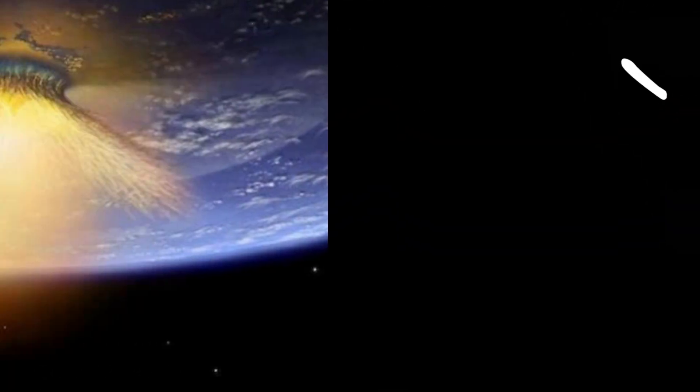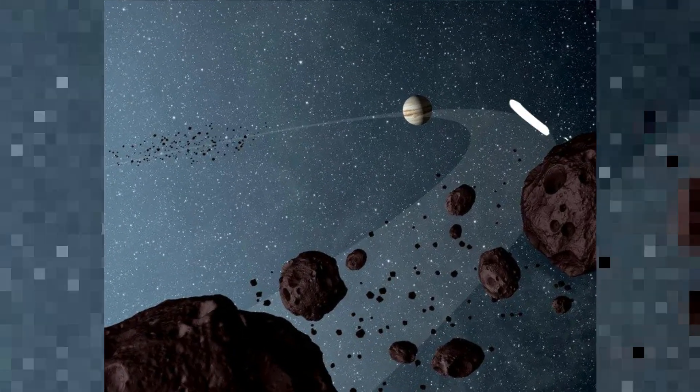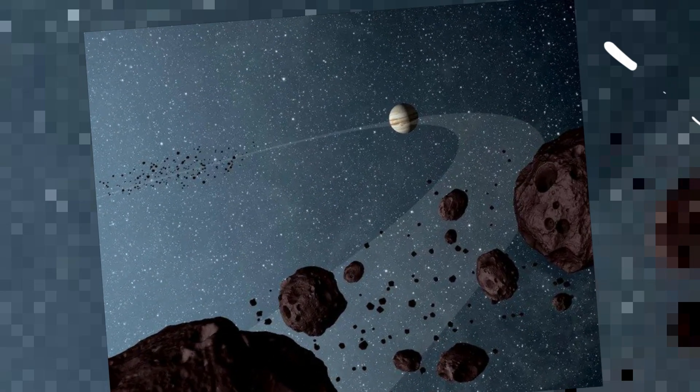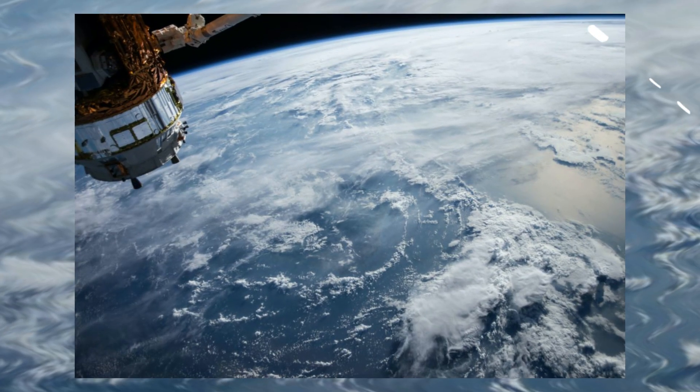NASA's latest mission is to launch a spacecraft by exploring eight asteroids in 12 years. NASA's Lucy spacecraft launches toward eight asteroids today. NASA will explore a category of space rock called Trojans, which swarm in front and behind the planet Jupiter.